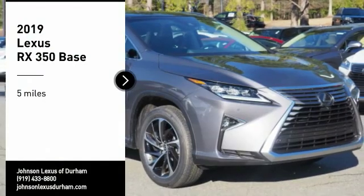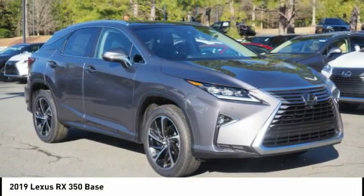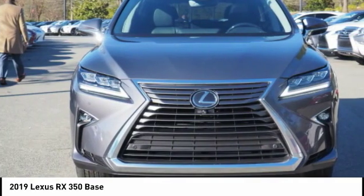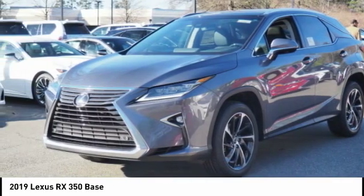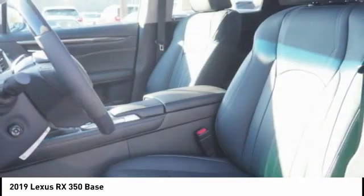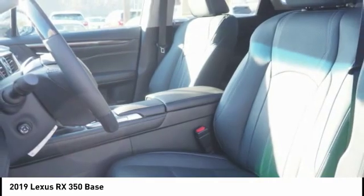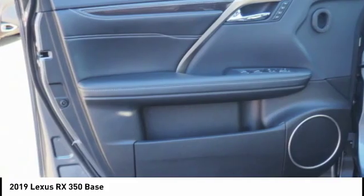Come test drive the 2019 RX350. The RX350 offers a driver-inspired design and intuitive technology that puts you in total control of your interior. Paired with the spacious cargo area and a powerful V6 engine, the RX350 continues to offer the best combination of powerful performance and interior luxury in its class.